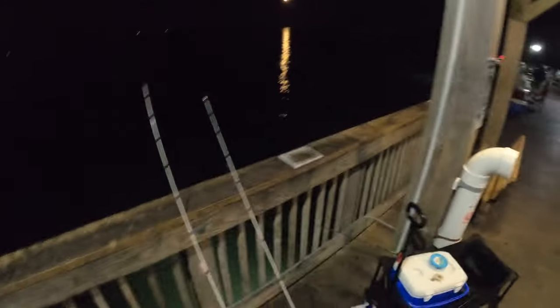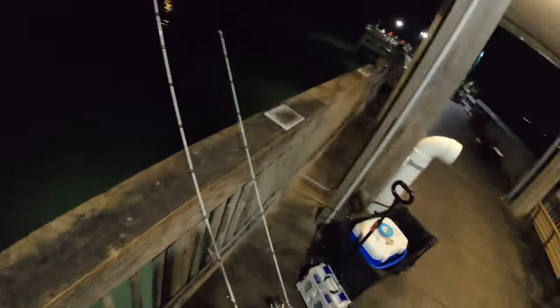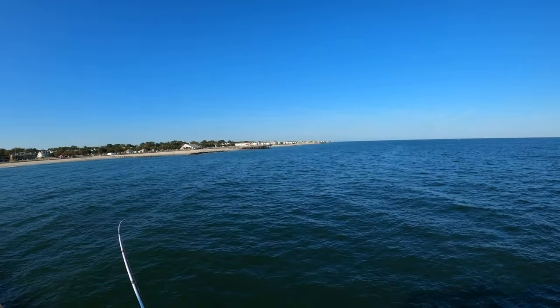Before I start fishing I want to say thank you to Troy for allowing me to get on the pier for free and actually getting bait for free too. Troy works at this pier, so thanks again for giving me the opportunity to fish here. Just hooked up on something here guys.